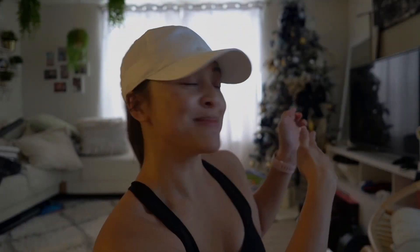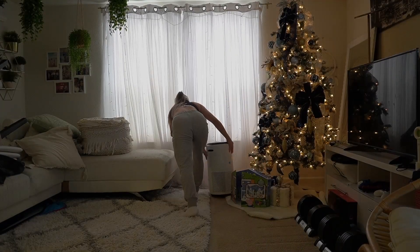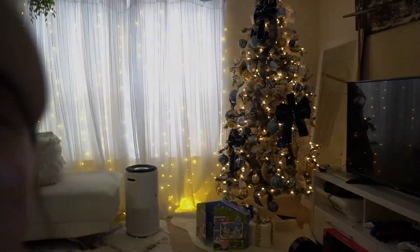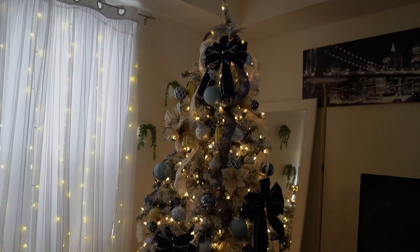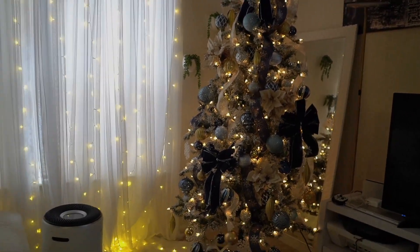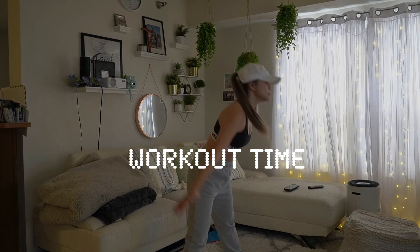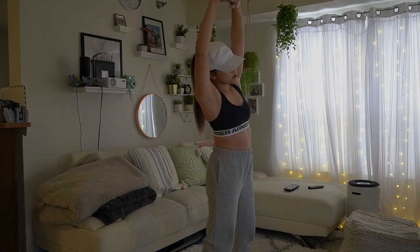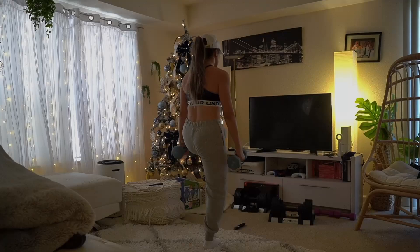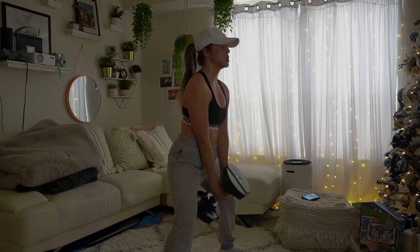A little update — I got my Christmas tree up, let me turn on the lights. There we go! What do you guys think? This is a blue Christmas tree, it's so pretty. Typically we do a pink theme but this year we went for blue.